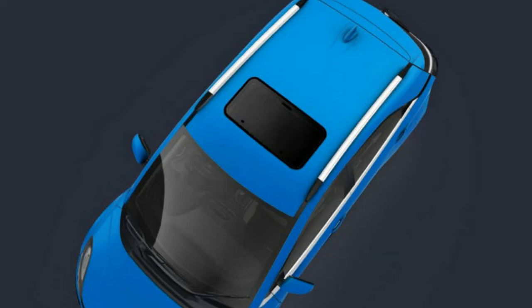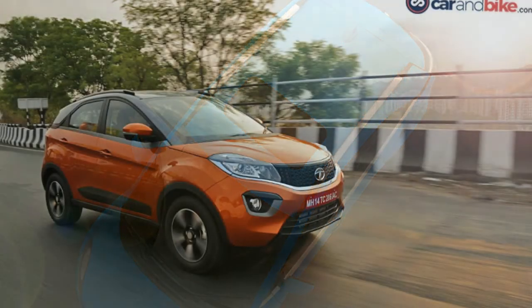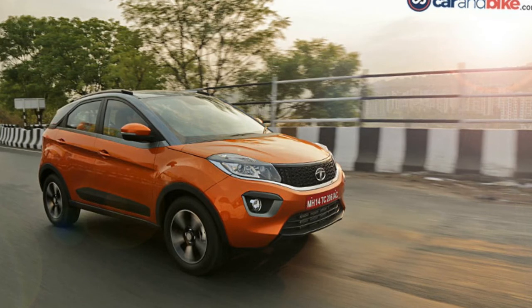Tata Motors is also offering daytime running lights, or DRLs, with fog lamps, along with an illuminated front logo, side step, mud flaps, and a front cornering sensor as part of the accessories kit.